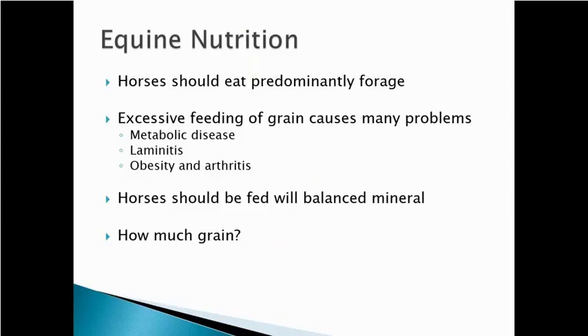When we look at equine nutrition, the first point to remember is that horses should eat predominantly forage. Excessive feeding of grain leads to many problems: metabolic diseases, laminitis, obesity, and arthritis. A lot of people overfeed their horses grain.